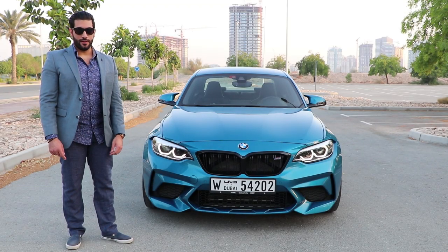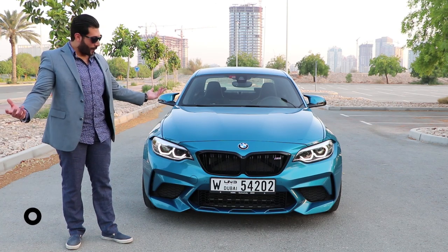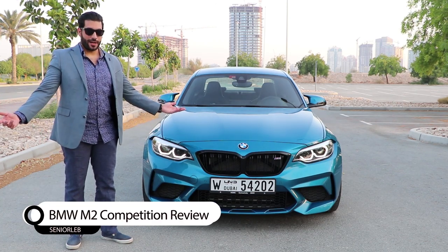Hello guys and welcome back to my channel. Welcome back to the BMW M2 Competition Package. What can I say? Marvelous car!